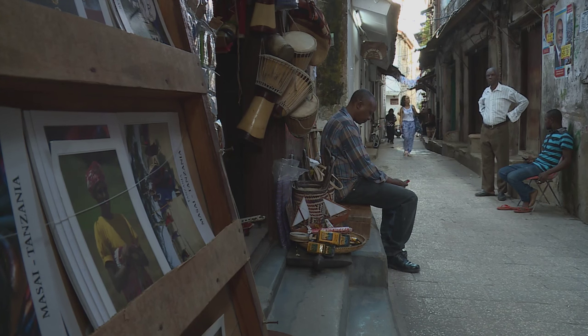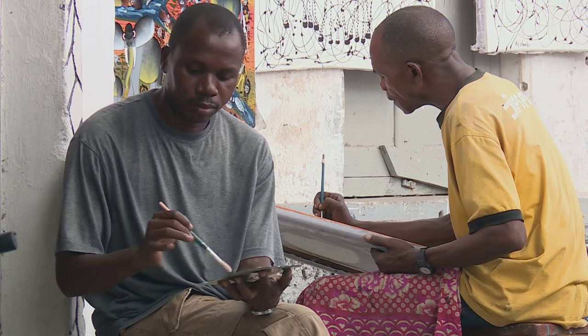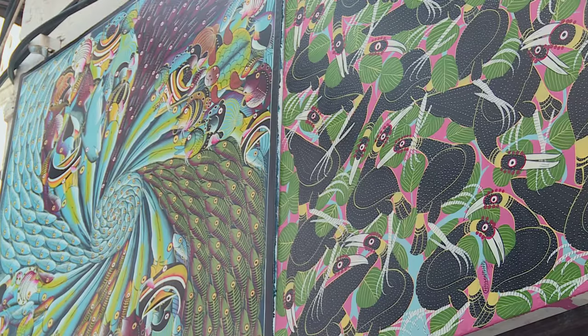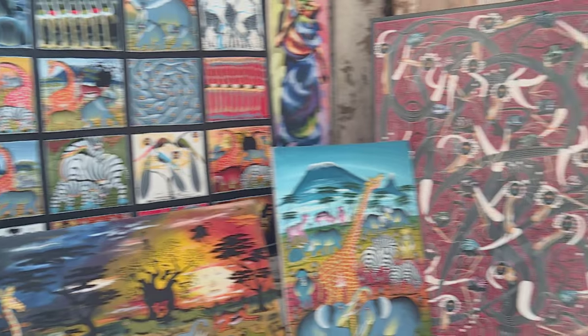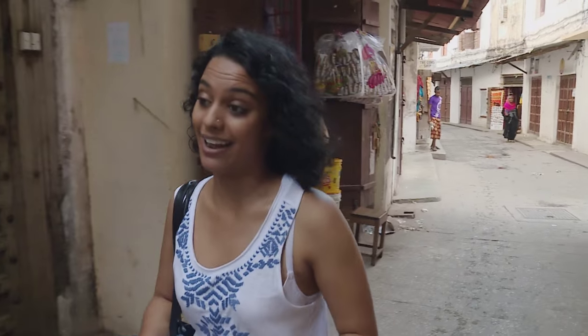Most of the stalls stock items for the domestic market and trinkets aimed at tourists. But it was the local art that caught Kriya's eye — the colourful mix of styles and subjects was characteristically Zanzibari, drawing on inspiration from Islamic art, Makonde carving, Tingatinga painting and even henna body art motifs. It's still quite early in the morning, but the city's starting to wake up a bit.